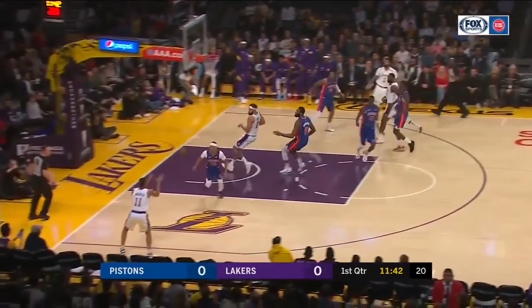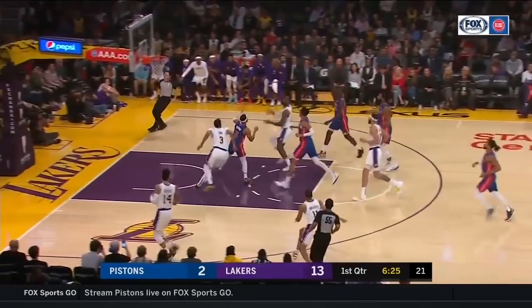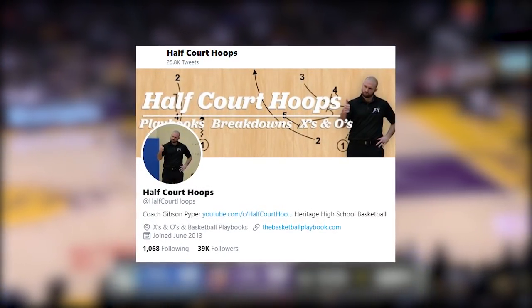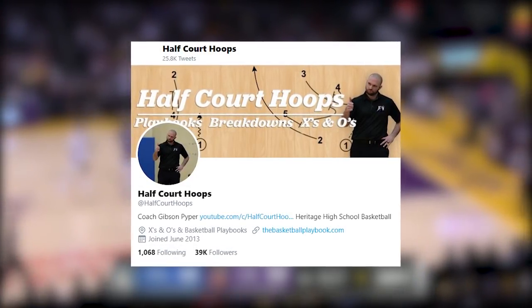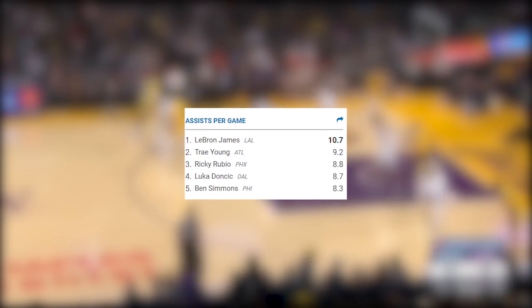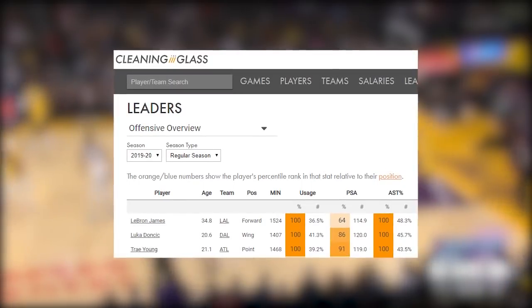In this breakdown, we're going to look at how he gets his teammates open and how his court vision leads to easy scoring opportunities. My name is Coach Gibson Piper. You can follow me on Twitter at HalfCourtHoops. The stats and video are taken from NBA League Pass, NBA.com, and CleaningTheGlass.com.